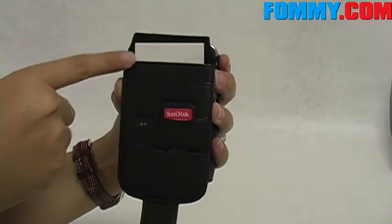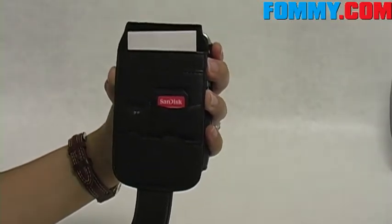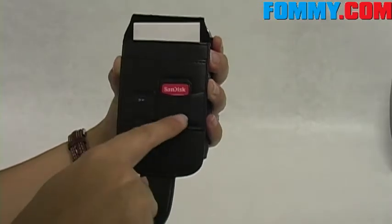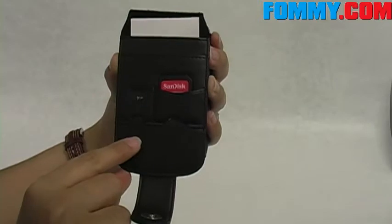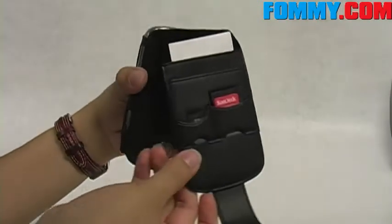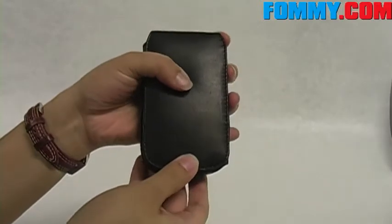Here you have two card slots where you can insert your ID, your credit card, or business cards. And two memory card slots with grooves to allow your memory cards to sync in, to prevent them from pressing down on your device once the case is closed.